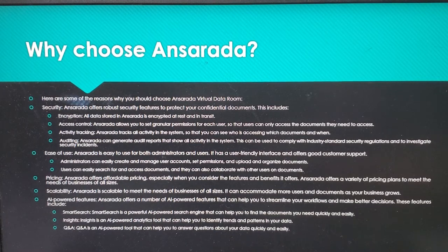Ansareta can accommodate more users and documents as your business grows. AI-powered features — Ansareta offers a number of AI-powered features to help you streamline your workflows and make better decisions. These include Smart Search, a powerful AI search engine that helps you find documents quickly and easily; Insights, an AI-powered analytics tool that helps you identify trends and patterns in your data; and QnA, an AI-powered tool that helps you answer questions about your data quickly and easily.